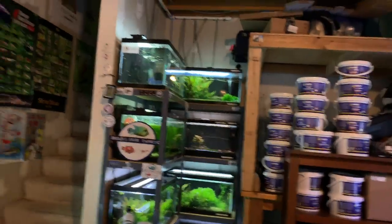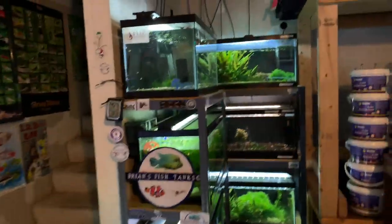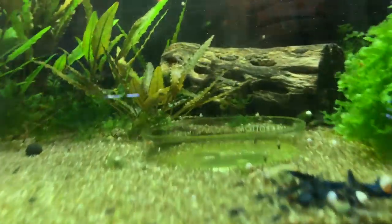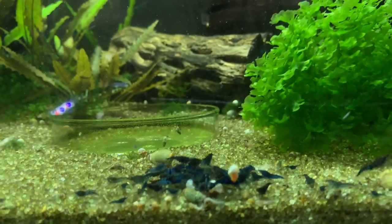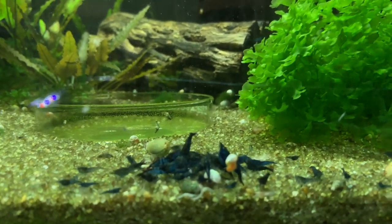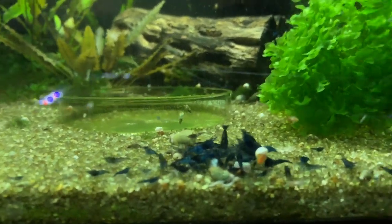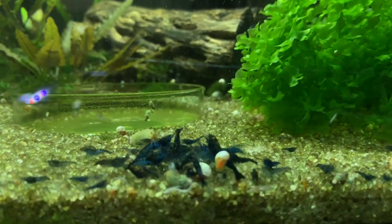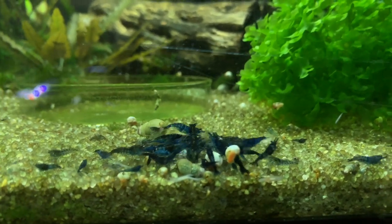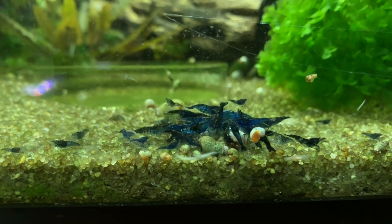We'll go over here and check out these eight shrimp tanks. It's a little tight back here, but we'll get in there. Here's the blue dreams. This colony is starting to rejuvenate itself — I kind of oversold a little bit and was getting worried that this colony was a little too depleted, but they've been growing well. Different colors and patterns in there — these are blue dreams.